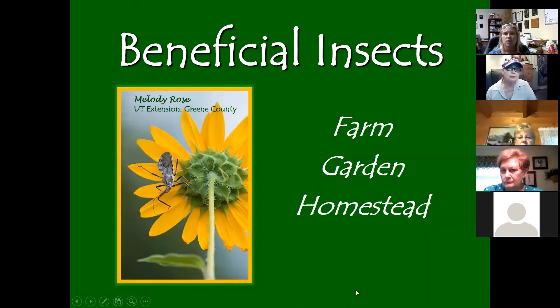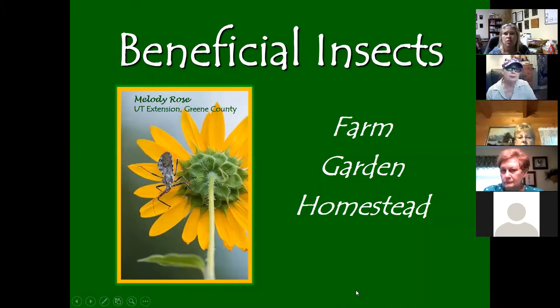We'll jump right into the photographs. The first one I wanted to start with is the assassin bug. There are about 150 different species of these just here in North America, and most of them are considered beneficial because they help control the bad bugs.